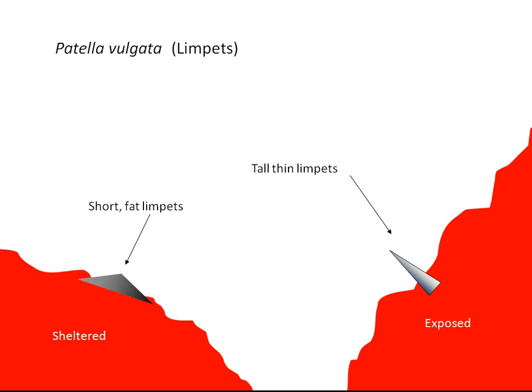Now this is counter-intuitive for most people, because you'd probably expect it to be the other way around — you would expect a broad flat shape ought to be better in exposed conditions because it will help you hold on. Well, in 1929, J.H. Orton offered this explanation in the Journal of the Marine Biological Association of the UK.